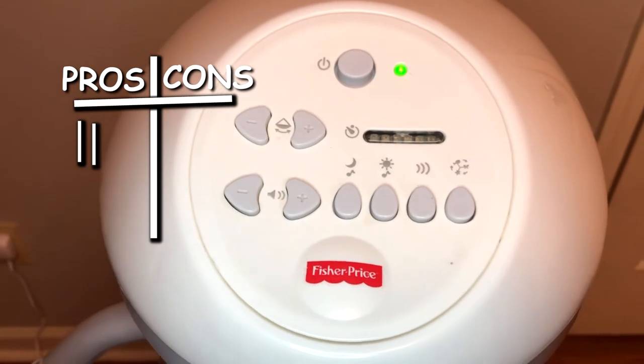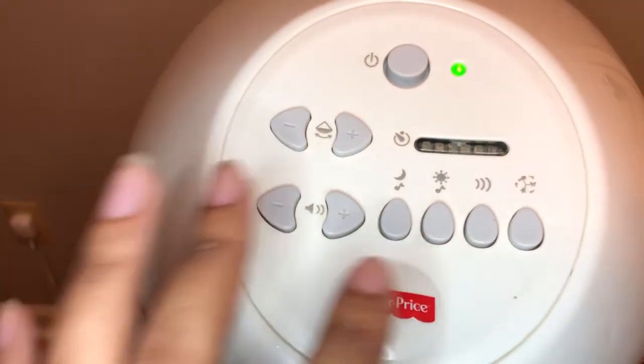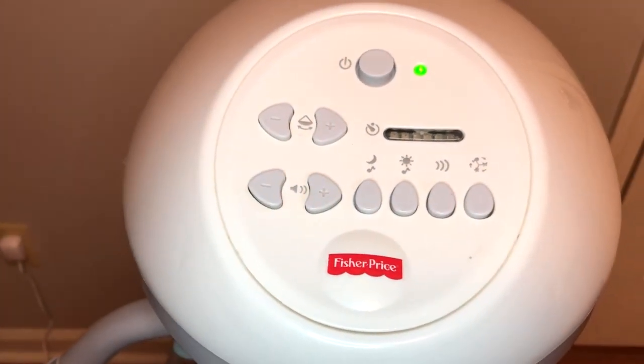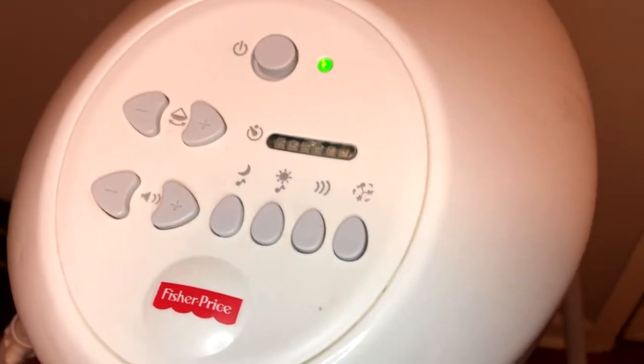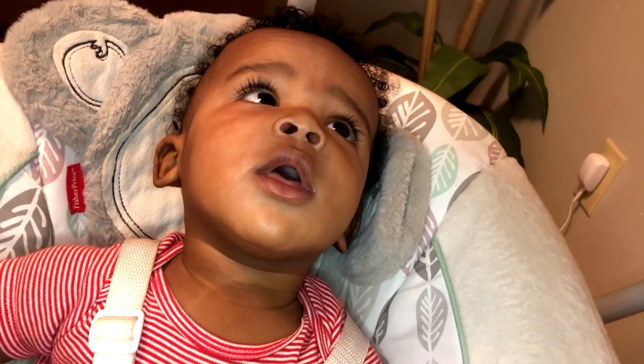The sound option on this swing is a gold star. It has different options from lullabies to nature sounds, plus great volume control from a gentle hush to loud enough to use for white noise. And background noise can make a world of difference when you're talking about babies and sleep. Pro.